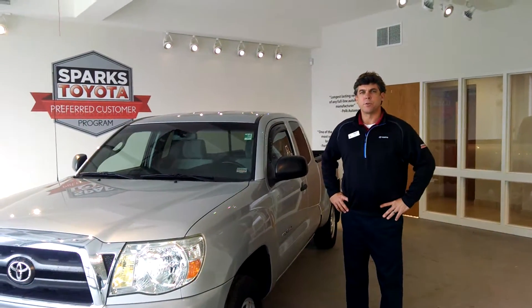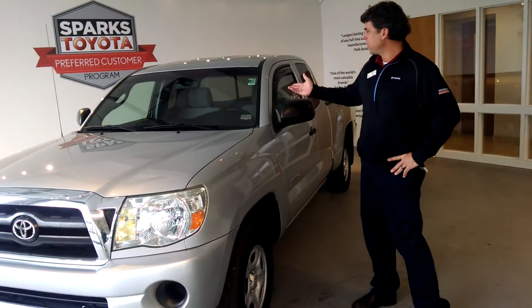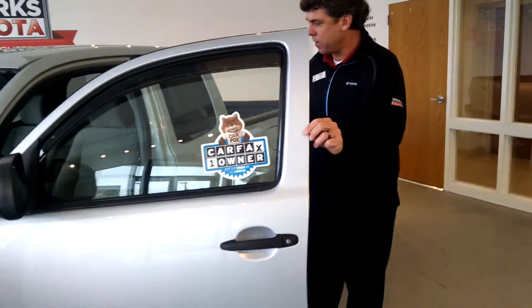I'm Chip Boll here at Sparks Toyota. I work in the internet department. I'm going to take a second to talk to you about this beautiful 2006 Toyota Tacoma. It's in very, very nice shape. As we go into the interior,